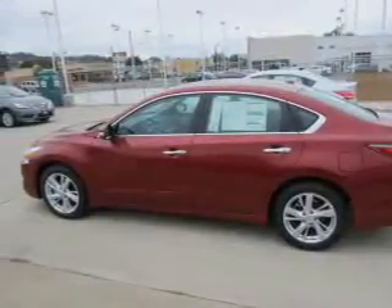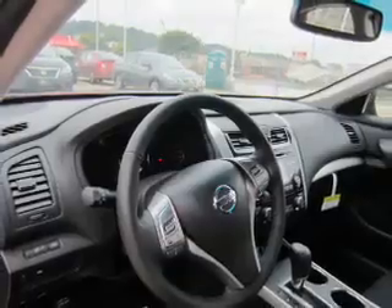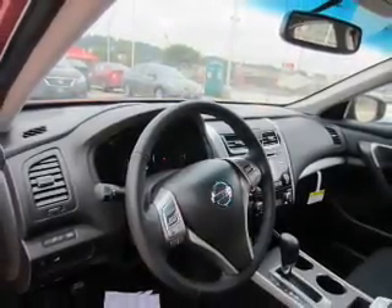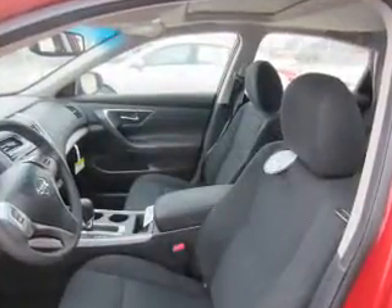Keyless entry, independent suspension, brake assist, traction control, stability control, front ventilated disc brakes, anti-lock brakes. Inside you'll find Bluetooth connectivity.